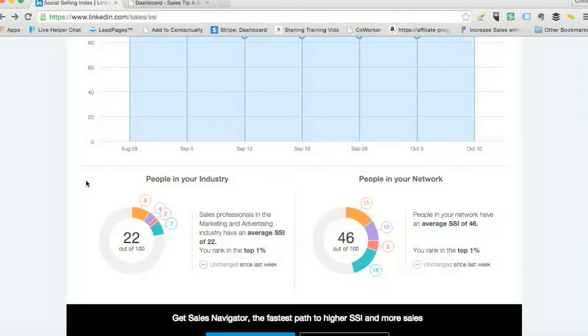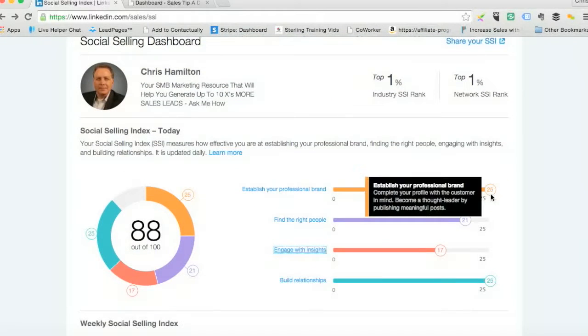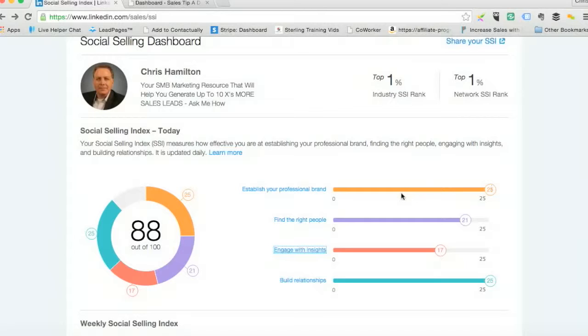Go take a look at this. Figure out where you stand compared to people in your industry. Try on a weekly, daily, or monthly basis — whatever works for you — to increase the scores that you have here.